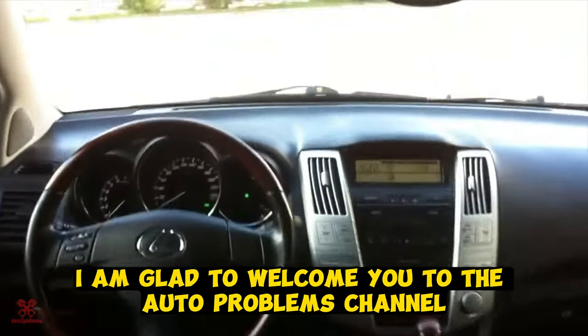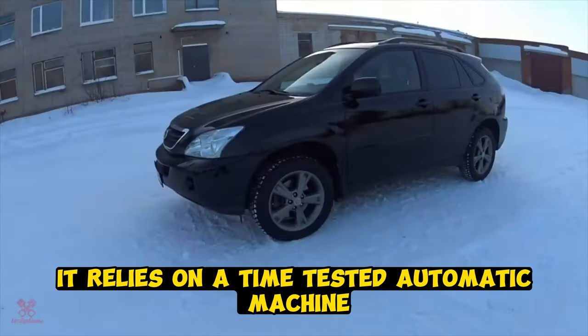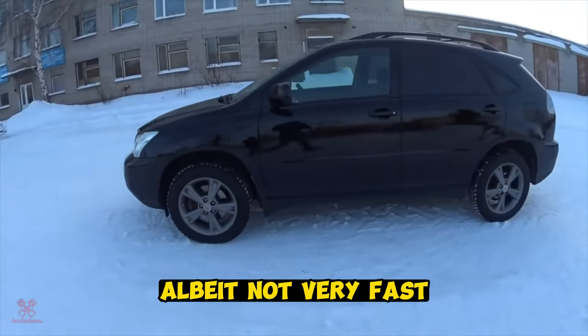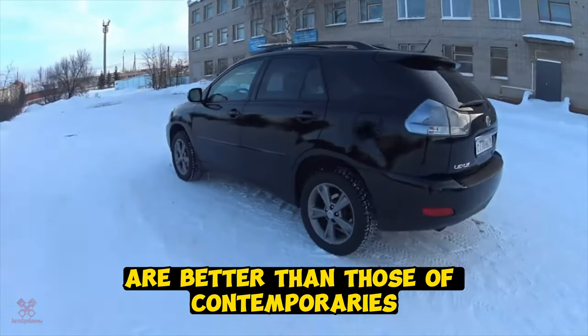I am glad to welcome you to the auto problems channel. Paired with a very reliable motor, it relies on a time-tested automatic transmission, albeit not very fast. And the interior trim materials are better than those of its contemporaries.